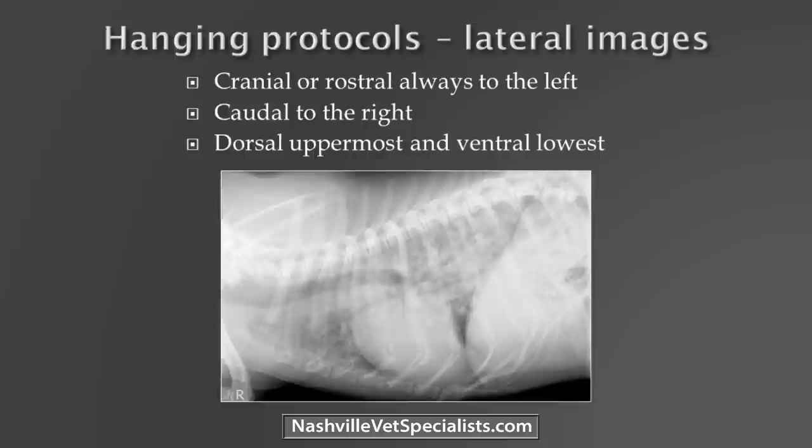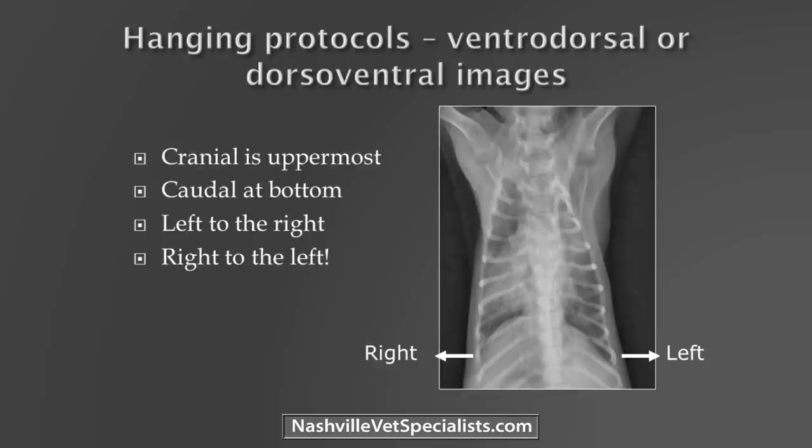When we do the ventral-dorsal, we always put right on the left and left on the right. This is going to be important when we do the cases. Whether it's DV versus VD, we want to make sure we're always looking at it the same way — even though the heart may shift one way or another — just so we can look at it consistently every time. Heart position may change, but right should always be on your left and left on your right.